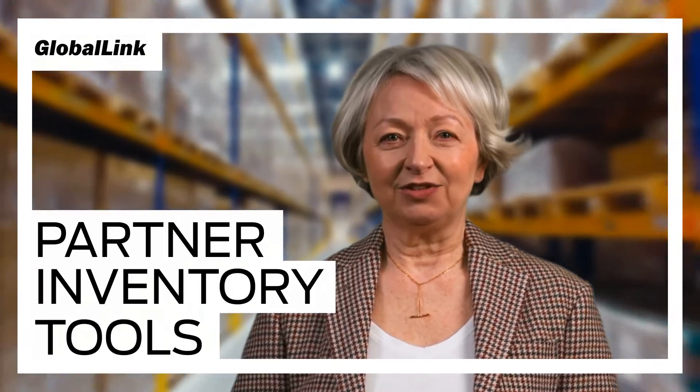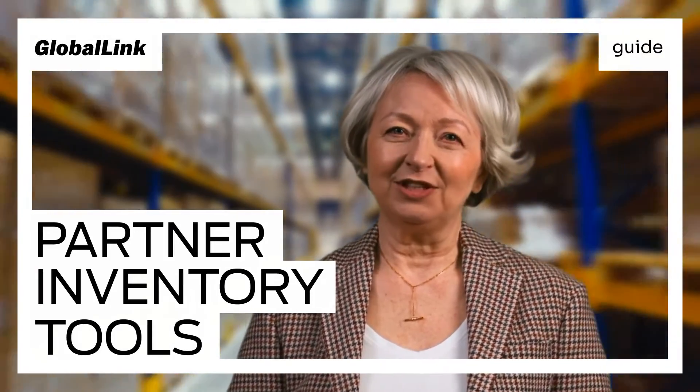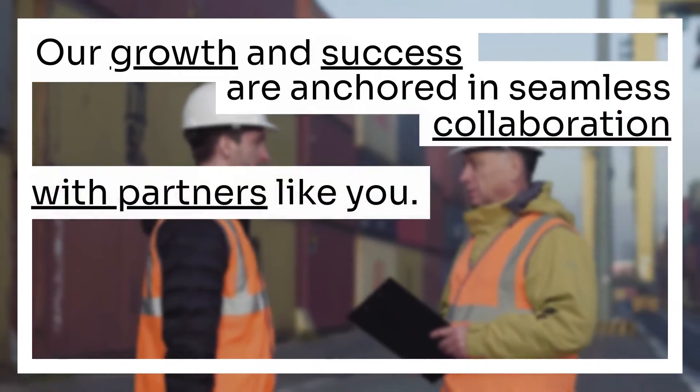Welcome to the Globalink Logistics family. As our newest partner, we're excited to introduce you to the core of our operations: Streamlined Inventory Sharing. Our growth and success in the transport and logistics industry are anchored in seamless collaboration with partners like you. Effective inventory management isn't just beneficial — it's vital. At Globalink, we've integrated cutting-edge tools and techniques to ensure this process is as seamless as it can be.